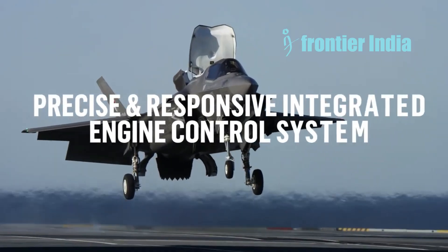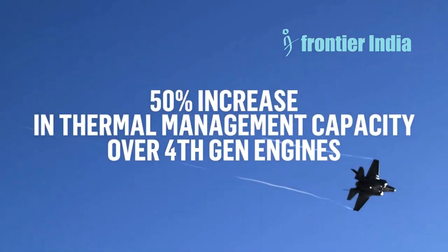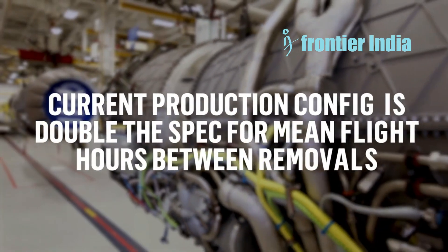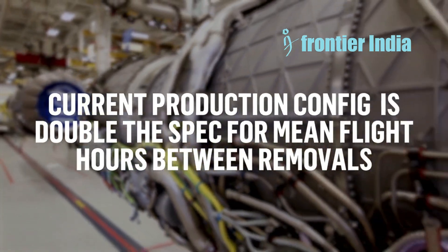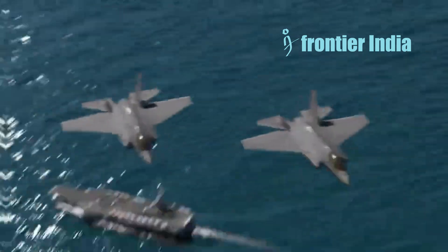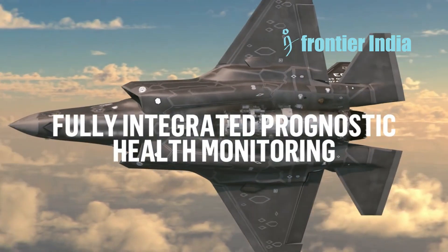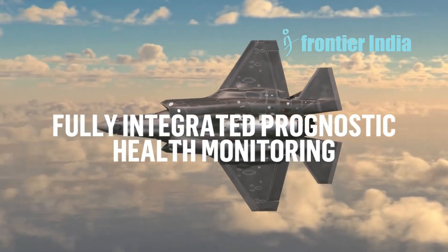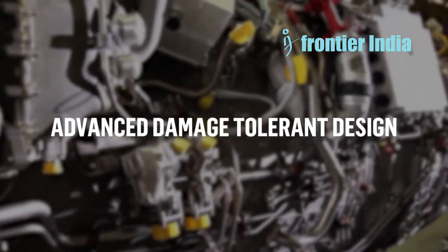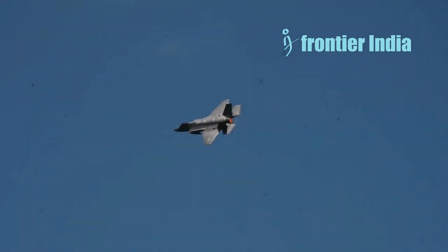Cooling requirements gradually rise when the F-35 obtains new subsystems such as sensors, electronics, weapons, etc. The F-35 now employs Honeywell Aerospace's Power and Thermal Management System, PTMS. Cooling is accomplished by circulating air from the engine compressor through heat exchangers. A cooling fluid travels through the heat exchangers and the aircraft's essential electrical subsystems, including the radar. The pilot's cabin is likewise air-conditioned with air from the PTMS.